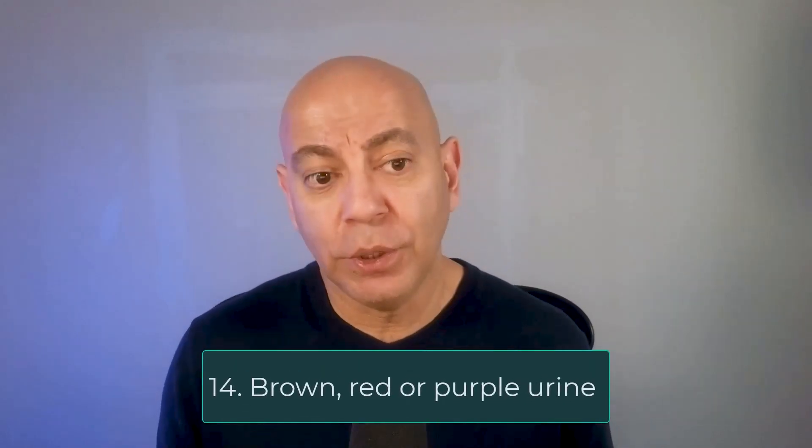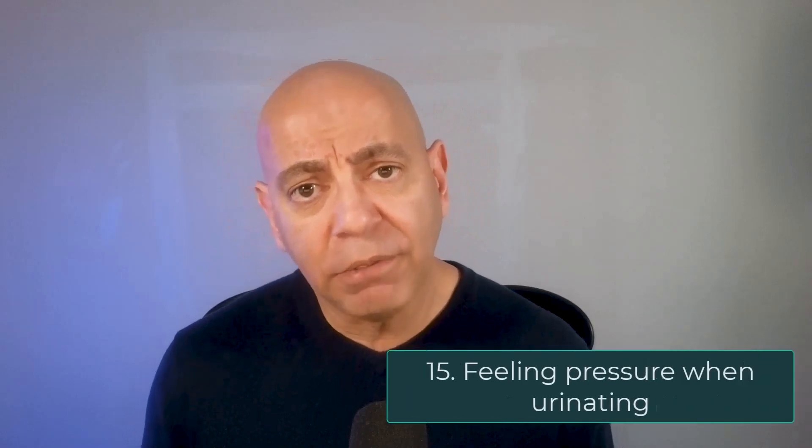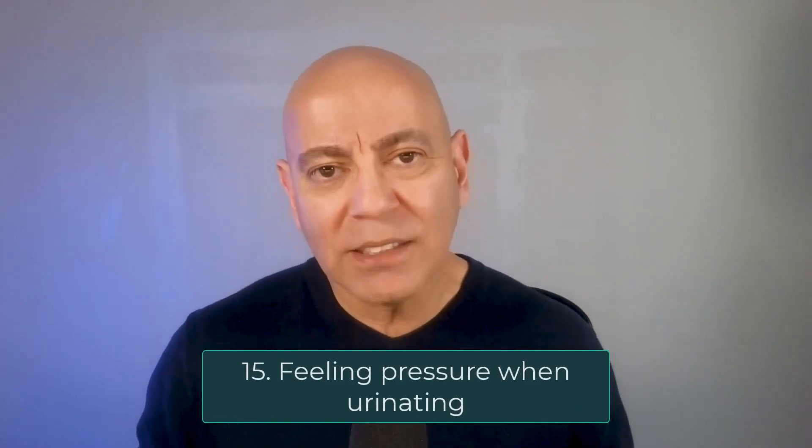Number fourteen is different colored urine — brown, red, or even purple. Purple urine can occur in kidney infections and is often seen in patients with indwelling foley catheters due to a bacteria. Number fifteen, the final sign, is pressure and a feeling of the urge to pee but urine really isn't coming out, which is also seen in the last stages of kidney failure.